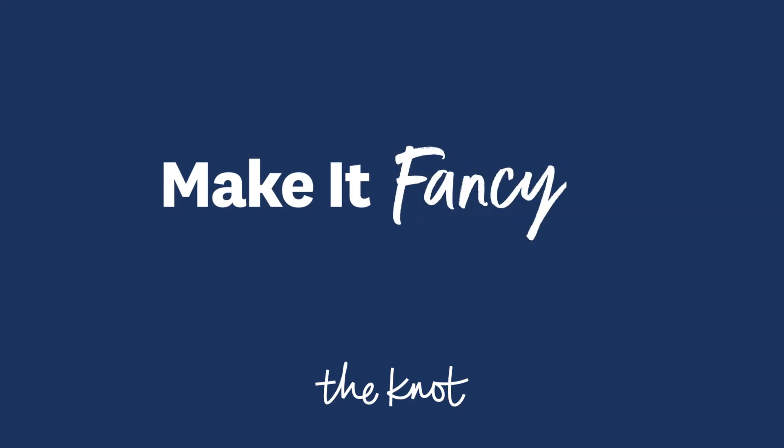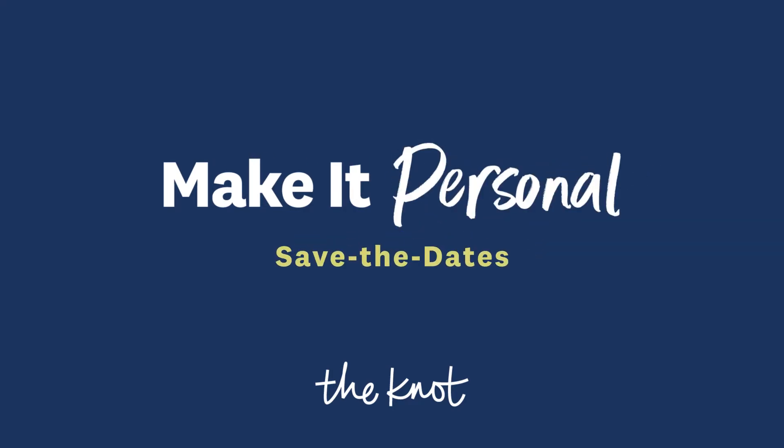Hi everyone, welcome back to The Knot. I'm Joanna Krupnik, founder and head calligrapher at Order She Wrote. As someone who designs a great amount of wedding invitation suites for couples, I get tons of questions regarding save the dates.